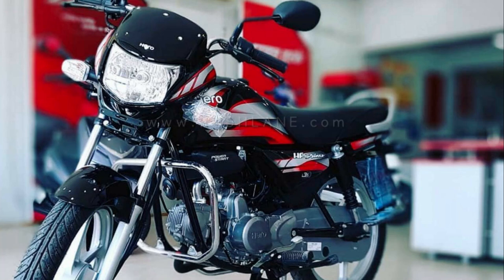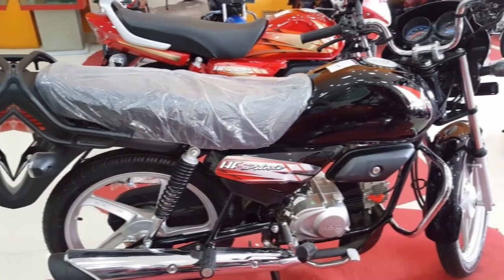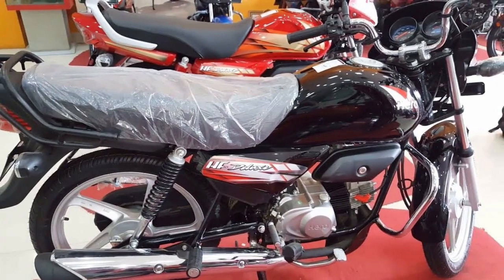Hello guys! We have a new video on the Hero HF Deluxe Bike. We can see the 5th variant of the Hero HF Deluxe Bike.